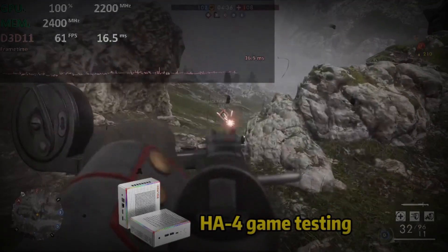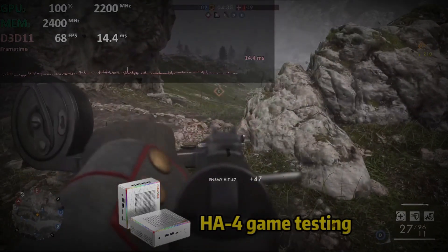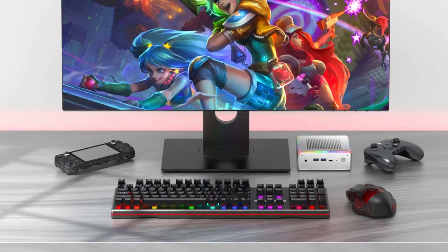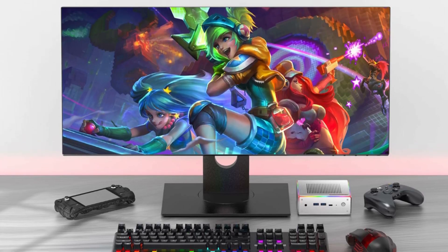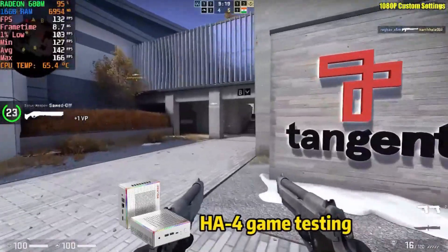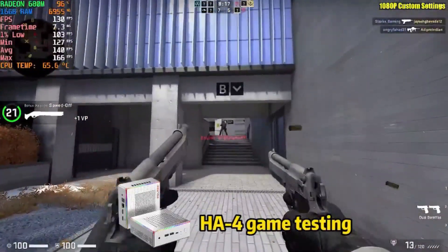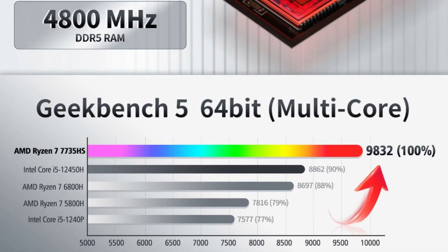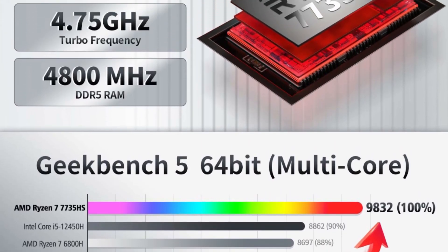The HA-4 Ryzen Mini PC has impressive multitasking capabilities, excelling in tasks such as spreadsheets, email, application coding, web browsing, photo and video editing. And of course you can also use it to play some games like CSGO, Fortnite, Dota 2, Overwatch, GTA 5 and many more.